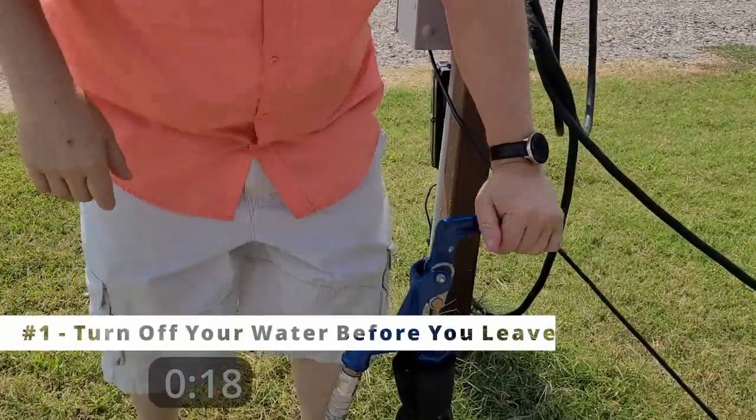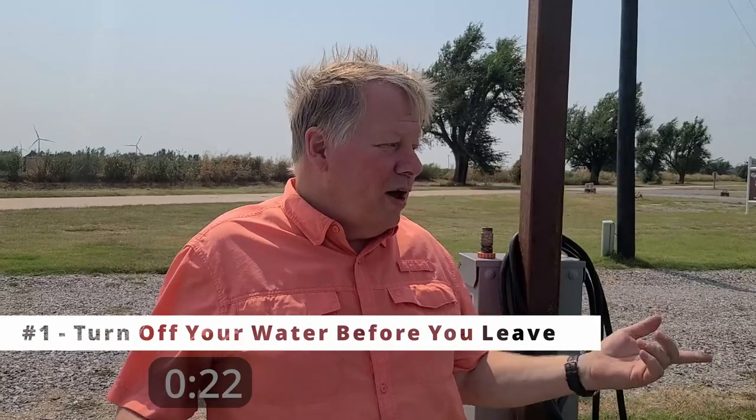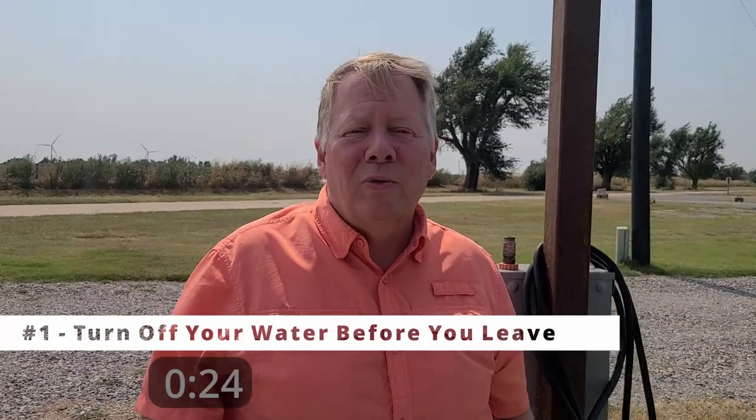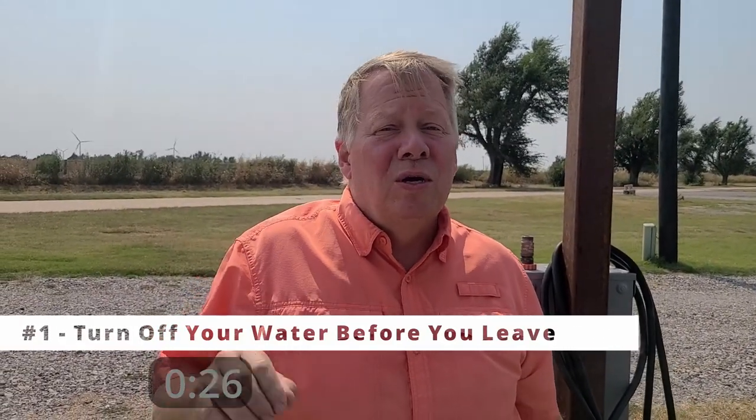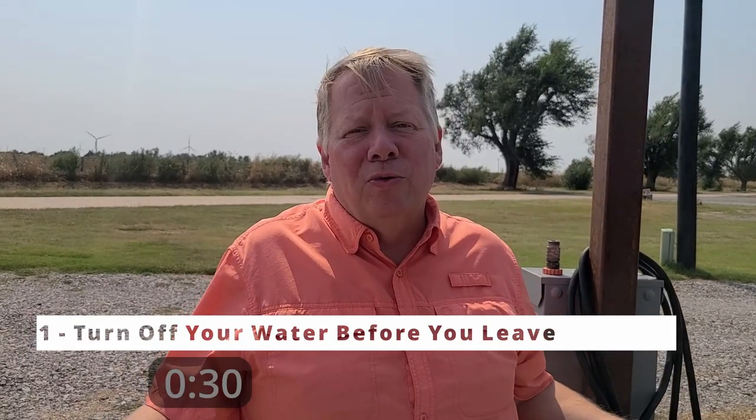The technician told us a simple trick that will keep you from flooding your rig — it's just going outside and turning the water off. That's not hard, is it? Or you've got quick connect/disconnect and shut-off valves that you could use. Something to just turn your water off quick and fast, then turn it back on when you get back.